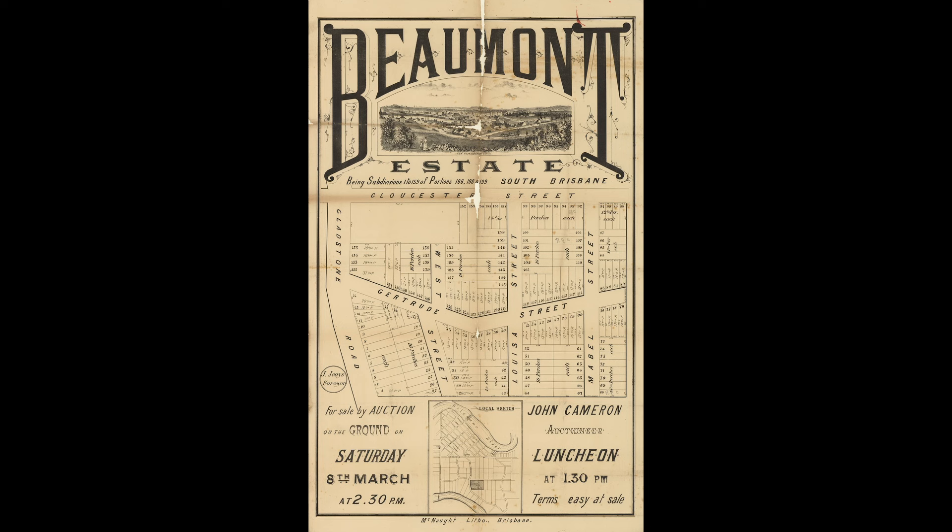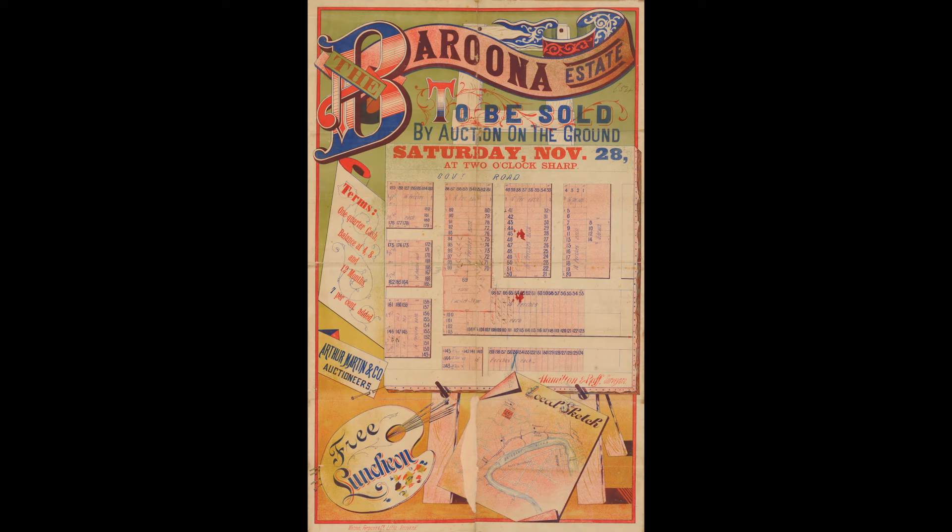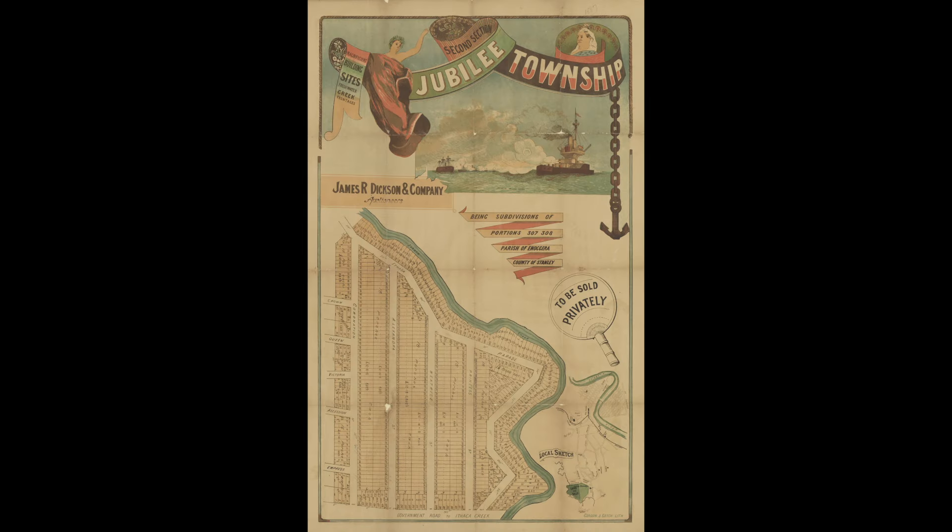My alter ego is the house detective and I research the history of houses. In this episode, I'm going to be showing you some beautiful historic real estate advertising posters and flyers and I'll be explaining how these can be very useful when researching the history of your house and how I use them in my research.